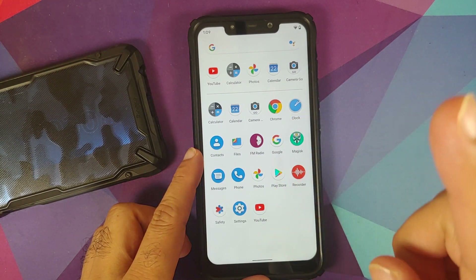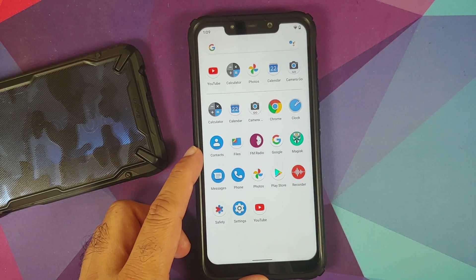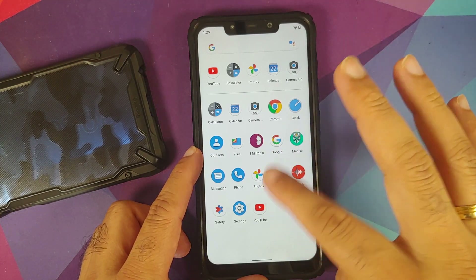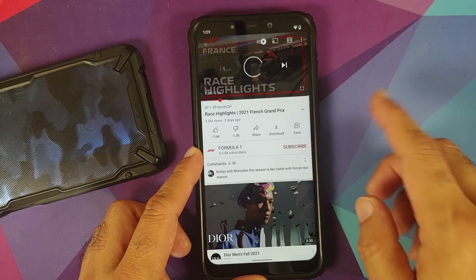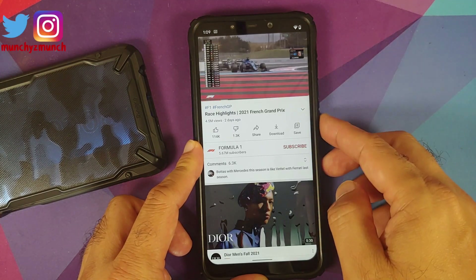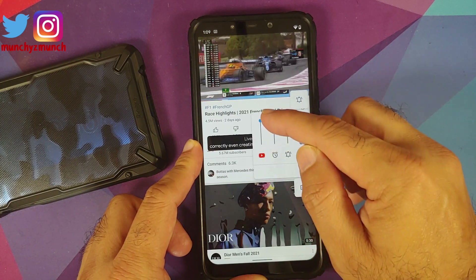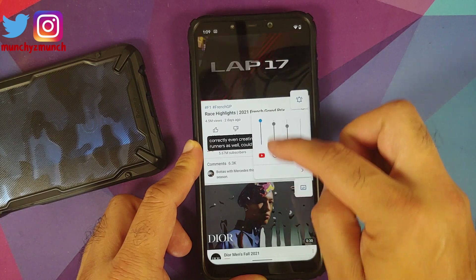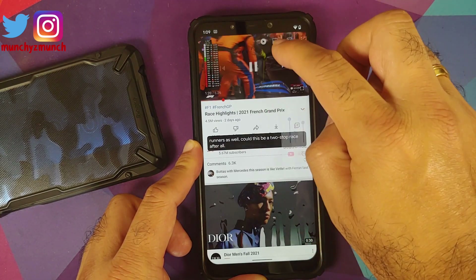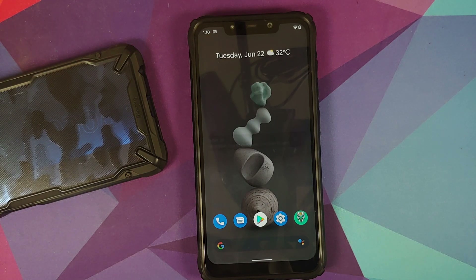The next feature added is called per-app volume, which works for all your media applications. Going into YouTube and playing a video, if you try to change the volume and tap on the arrow, you will notice a new volume slider with the YouTube icon below it. Similarly, all other media applications will have a similar slider.